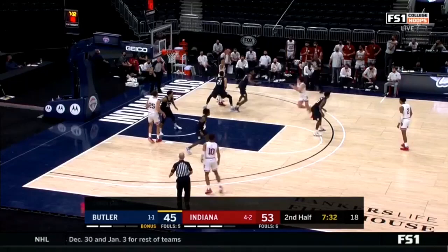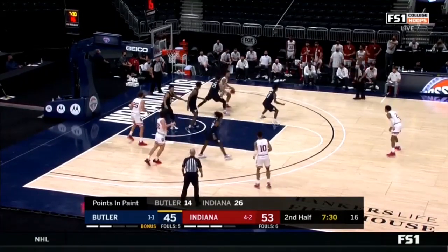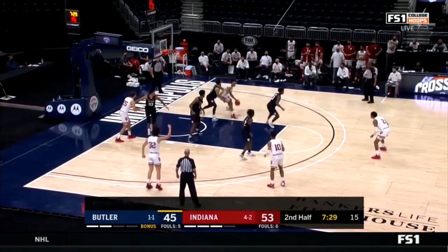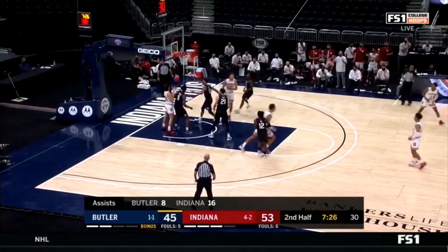We cannot talk enough about Armaan Franklin becoming a shooting threat and how much that opens up Trace Jackson Davis — and we'll see it right here. Trace catches in the post. Watch the guy guarding Armaan Franklin: this is about as close as he gets to Trace. Armaan does a nice job of creating space. Because Armaan Franklin is a scoring threat, his defender — who would normally be digging or even doubling Trace — can't do it, because he'd be leaving a wide-open shooter. It creates so much more space for Trace. The defender is basically just face-guarding Armaan. Trace creates for himself and knocks down two points. You cannot underestimate how much having a shooting threat like Armaan Franklin on the floor really helps Indiana.